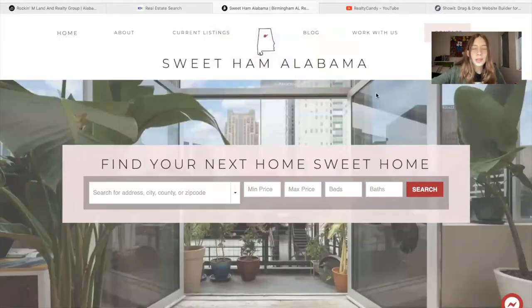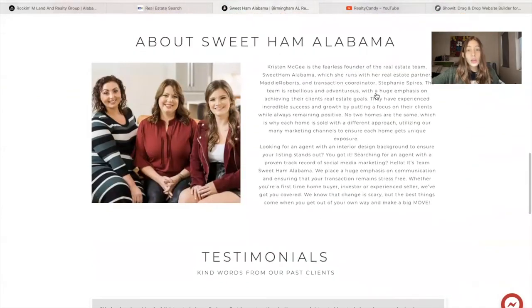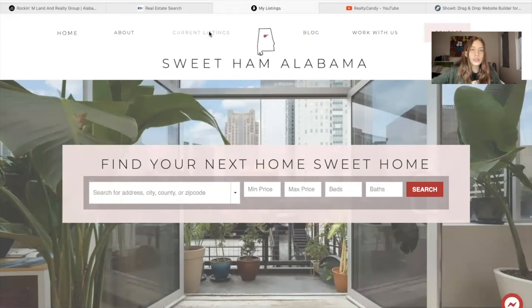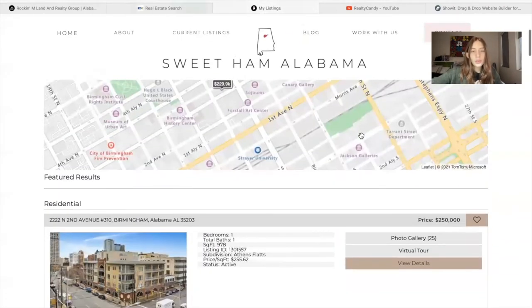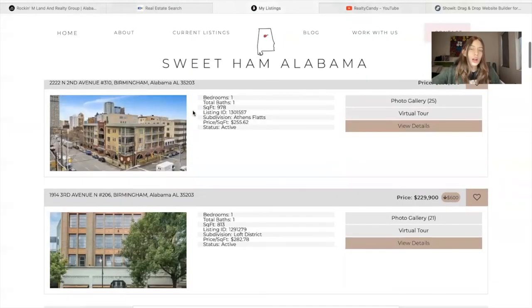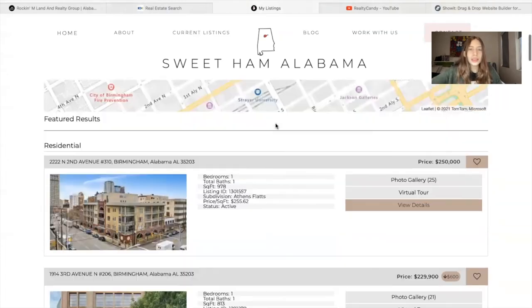The last site I want to show you is Sweet Ham, Alabama — they also work in Birmingham. I made a specific video for this site because it was the first one we did IDX Connect on. They have a section called Current Listings where they show the featured properties they have at the moment, and this is another results page that we offer. All of these results pages are available for free for all Realty Candy clients, and when we do IDX Connect on your website, you can tell us which results page you like, or we can add the most popular one.